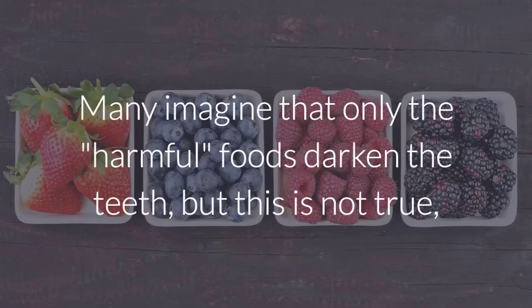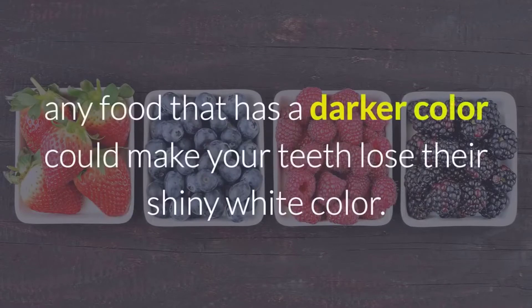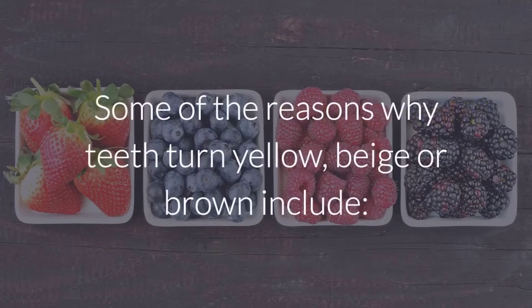Many imagine that only harmful foods darken the teeth, but this is not true. Any food that has a darker color could make your teeth lose their shiny white color. Some of the reasons why teeth turn yellow, beige,